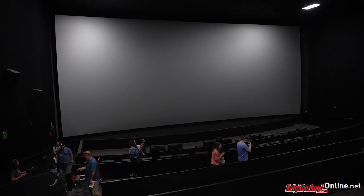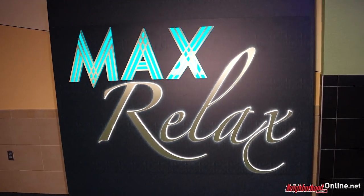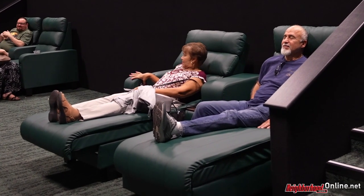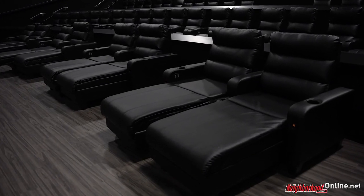I used to come when it was the old theater, and now it's much improved. All the theaters have reclining seats — they're great compared to standard seats at AMC. Especially that wide-screen format — I wasn't sure what it was called. The ScreenX? Yes, that was very impressive.